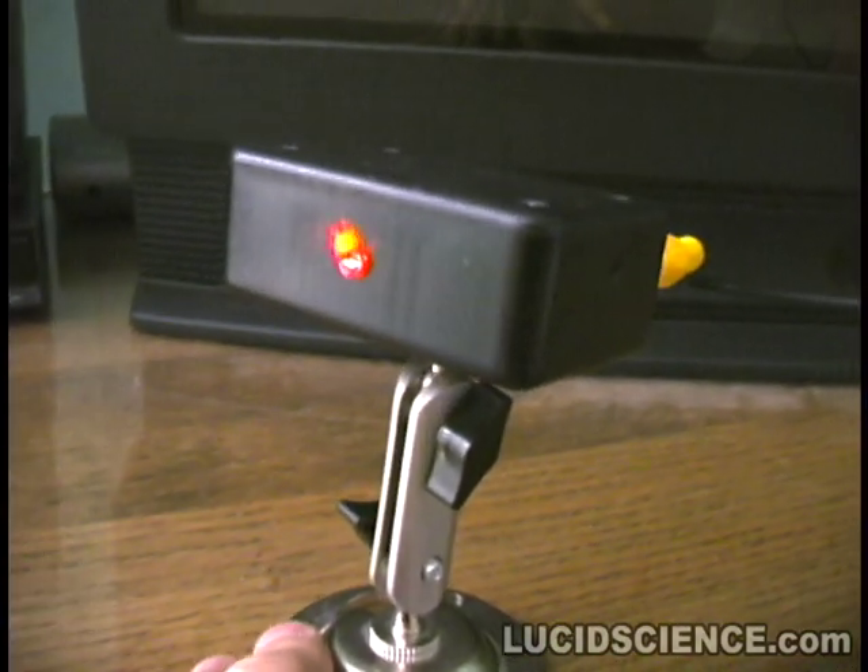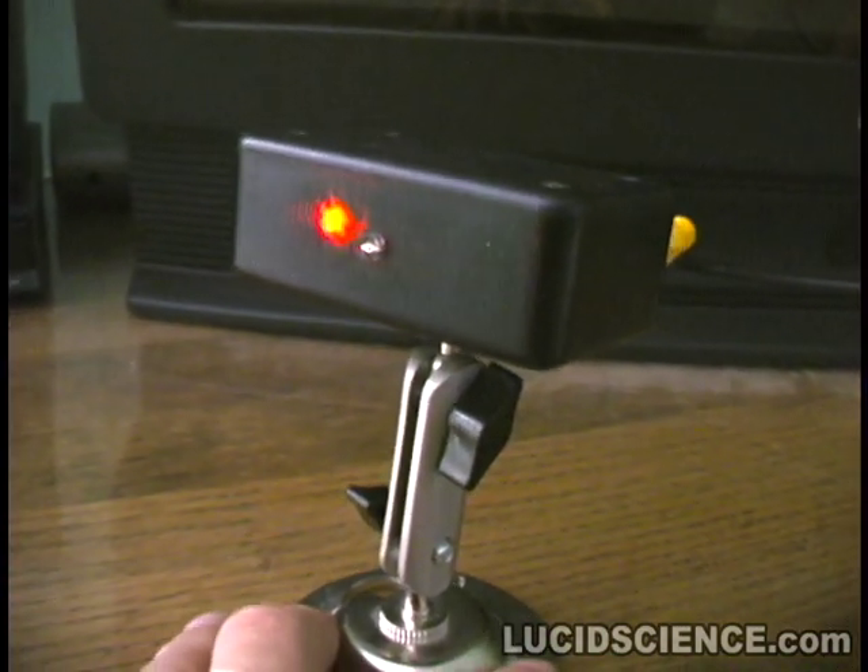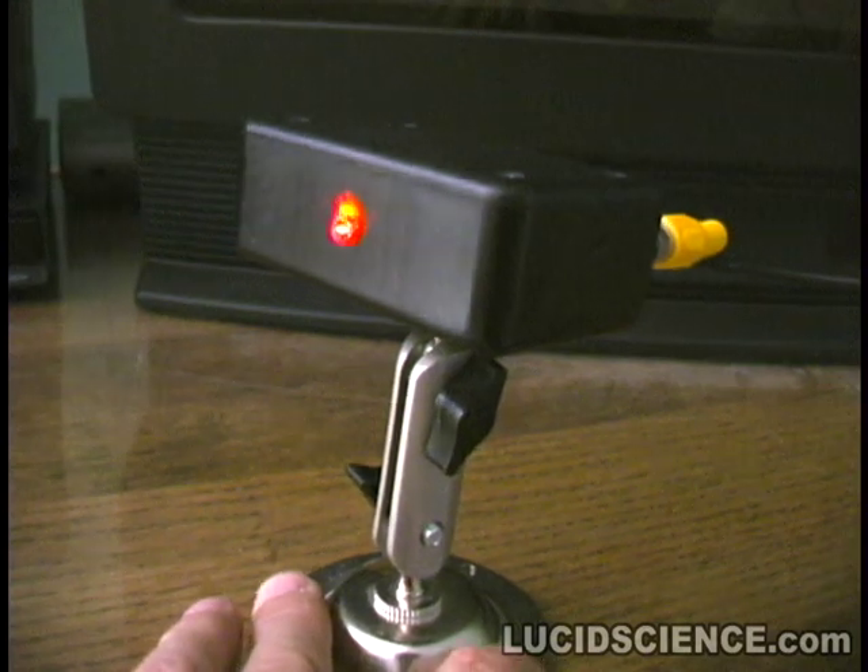Sound volume is never an issue as long as the return laser beam can be caught by the receiver.